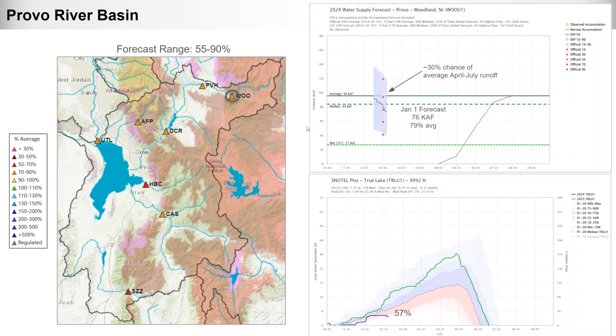Moving into the Provo River Basin, forecasts range from 55 to 90 percent of average. Provo near Woodland, a headwater location, had a January 1st forecast of 76,000 acre-feet or 79 percent of average, with only about a 30 percent chance of getting average April-to-July runoff based on current conditions. The Trial Lake SNOTEL is right around 57 percent of average, near the bottom end of the 1991–2020 historical distribution — not great snow conditions in the headwaters of the Provo right now.